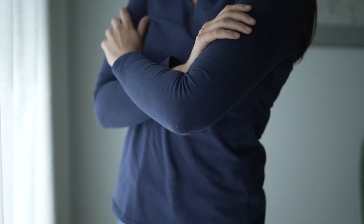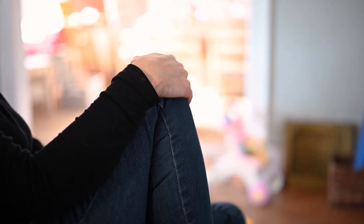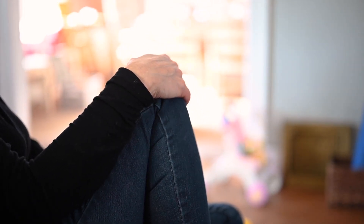Did you know that crossed arms don't always mean someone is closed off? Sometimes it's just a comfortable position. However, context is key — in a heated discussion, crossed arms might indeed suggest defensiveness. Research also shows that people who talk with their hands tend to engage their listeners more, adding emphasis to their words and making the conversation more lively.